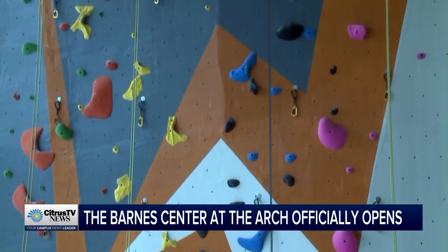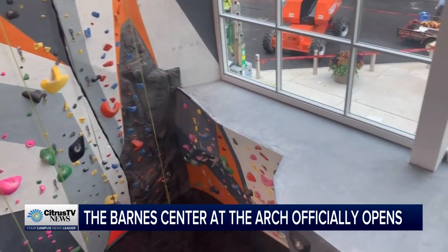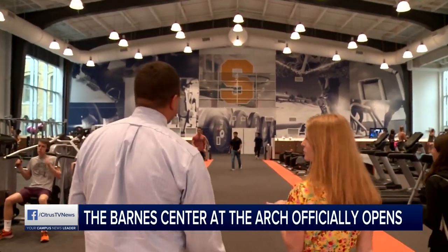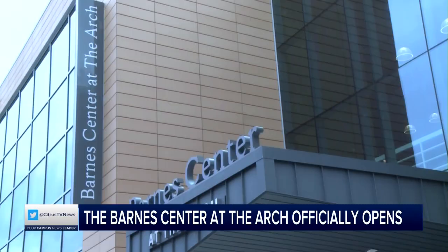For the best view of a Syracuse sunset, the rock wall. I had a bunch of folks make it to the top — it's just about 50 feet from ground zero down at the basement up to the top. SU alumni signed up for Orange Central this weekend have full access to all these amenities. Lilia Wood, Citrus TV News.